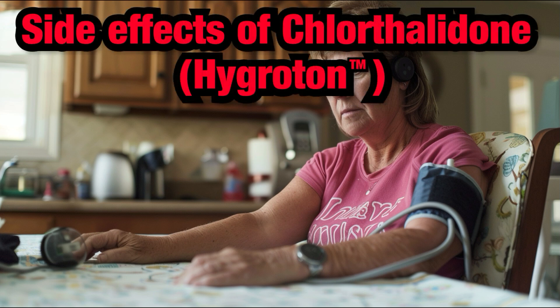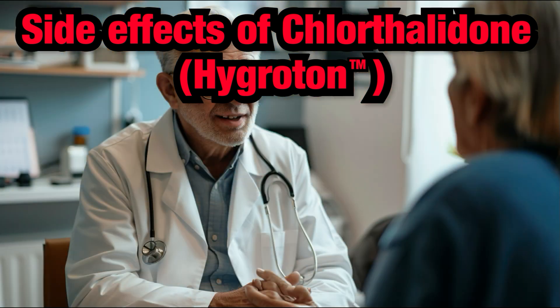Chlorthalidone, sold under the registered brand names Hygriton and Thalatone, is one of the most commonly prescribed medications for treating hypertension and edema (swelling) associated with heart failure, kidney disease, and liver disease.